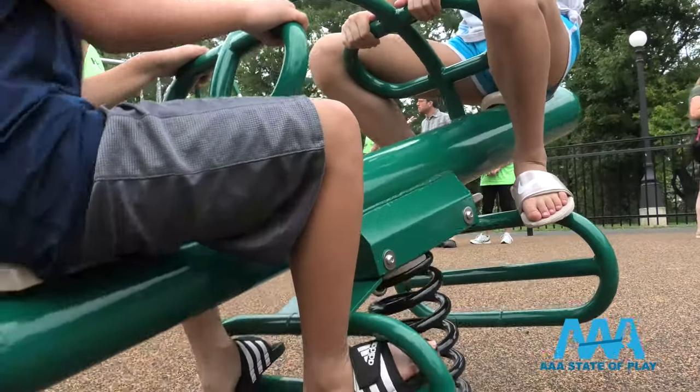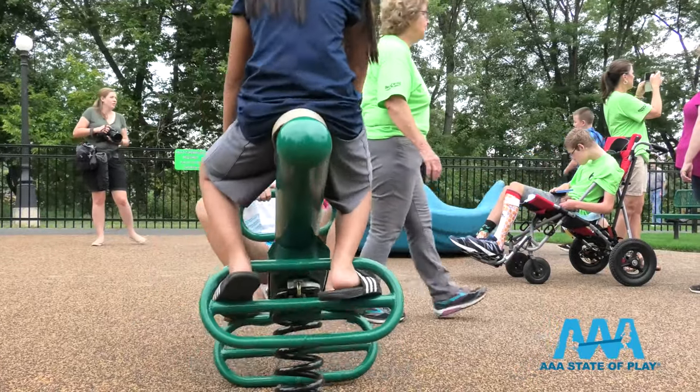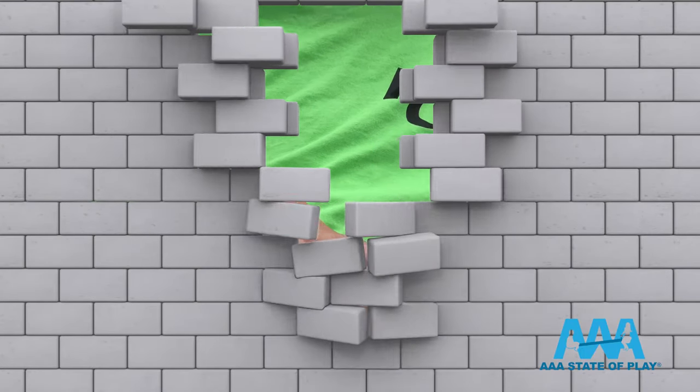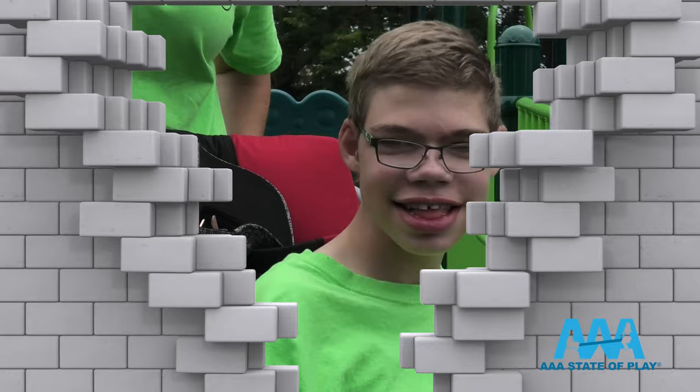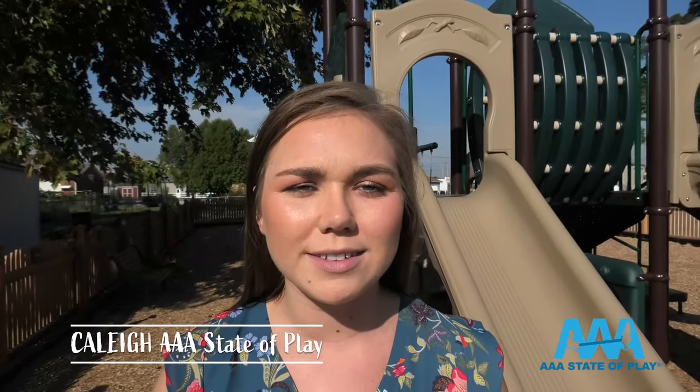A playground is no place for walls or barriers, but special needs children face them all the time. Let's take down those walls, one brick at a time. And we're here to help with five tried and true ways to make your playground more accessible.